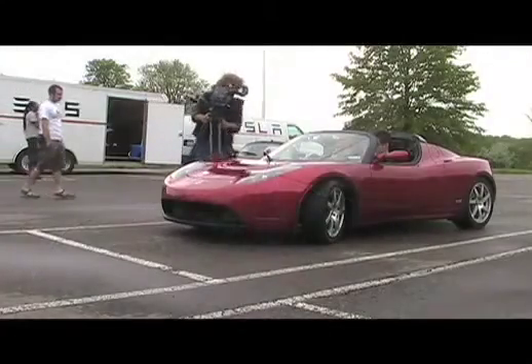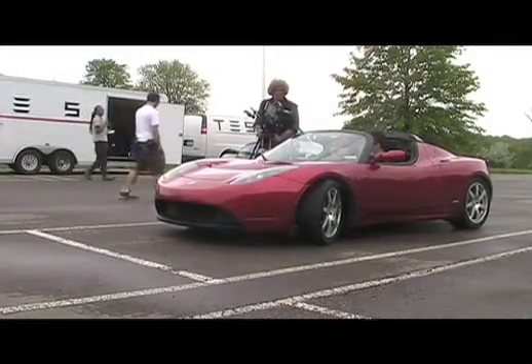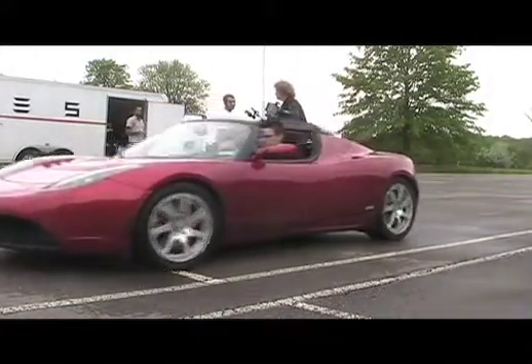Let's talk about the cost of a vehicle like this. The vehicle starts at $109,000. There is a $7,500 federal tax credit available, so that brings it down. And let's talk about cost of ownership — it only costs about $5 to charge and requires very little maintenance. So as for an exotic car, it's very inexpensive to own, and it's incredibly fun to drive.